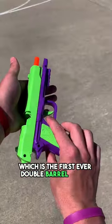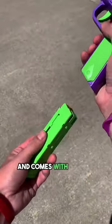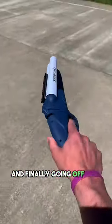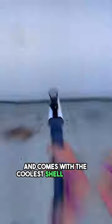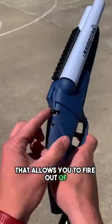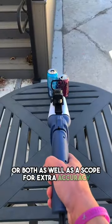which is the first ever double barrel fidget sidearm that has the most satisfying blowback and comes with all the same features as the Raven. And finally, we have our double barrel shotgun, which puts all Nerf blasters to shame and comes with the coolest shell ejection method, along with a toggle switch that allows you to fire out of just one barrel at a time or both, as well as a scope for extra accuracy.